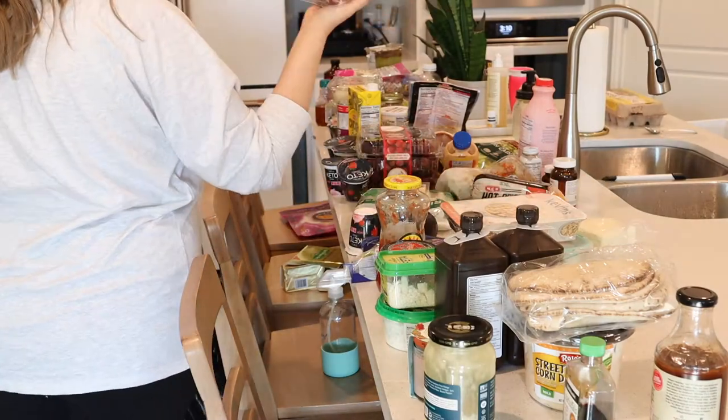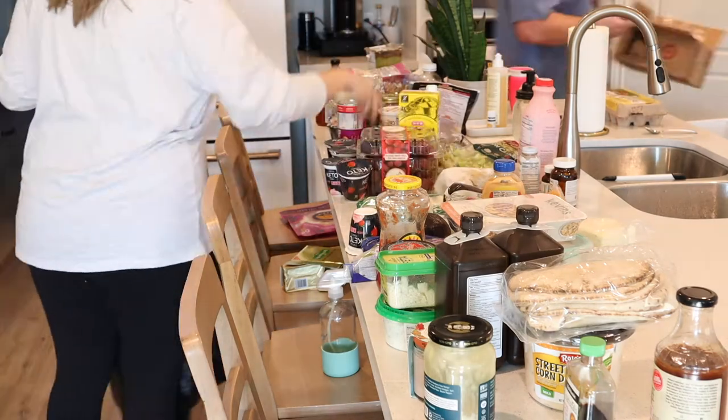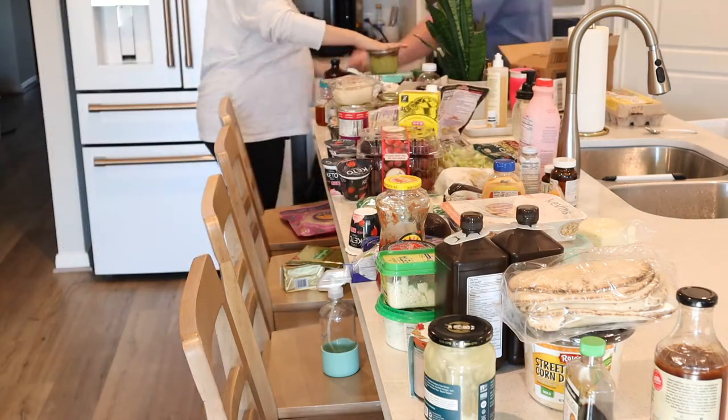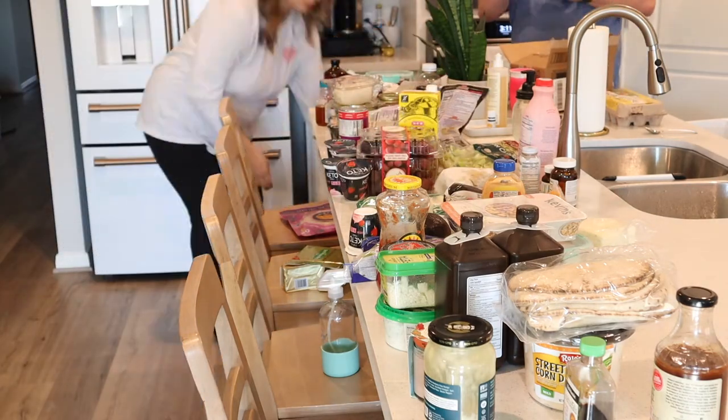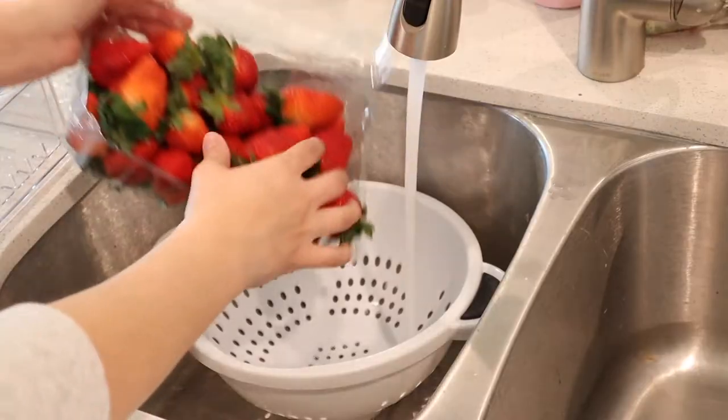I went through and discarded any items I didn't think were good anymore — anything expired or that we just weren't going to eat — so I was only focused on the food we actually wanted to keep and store in our fridge.